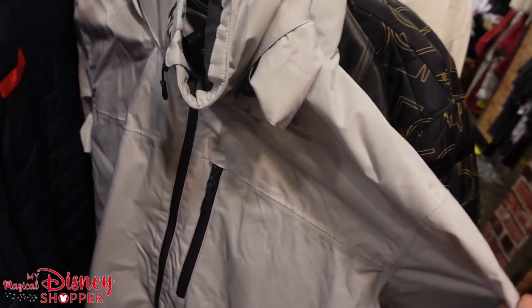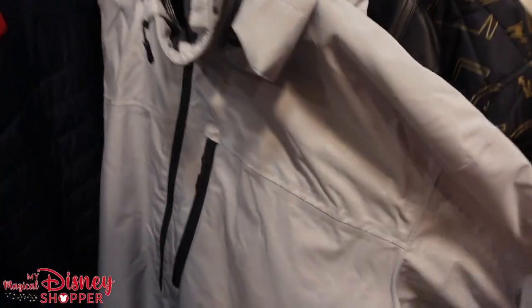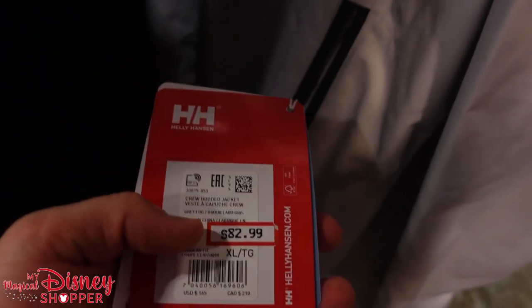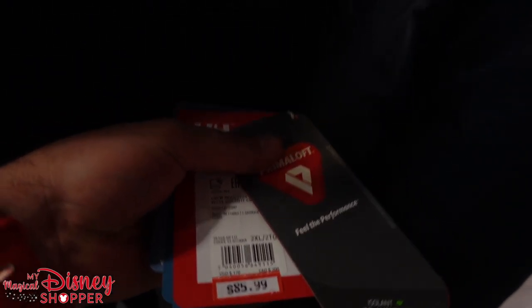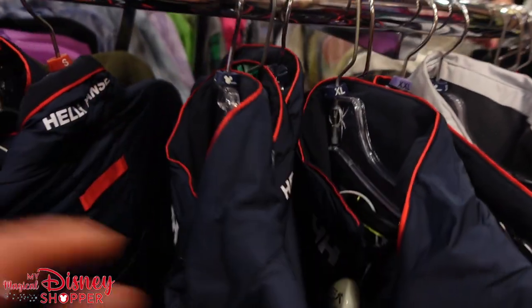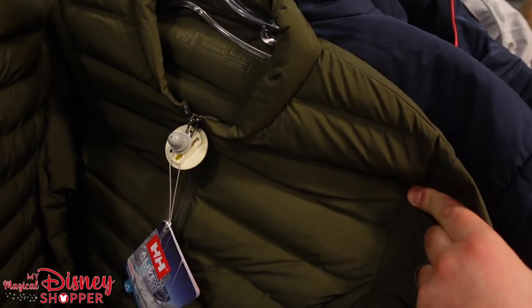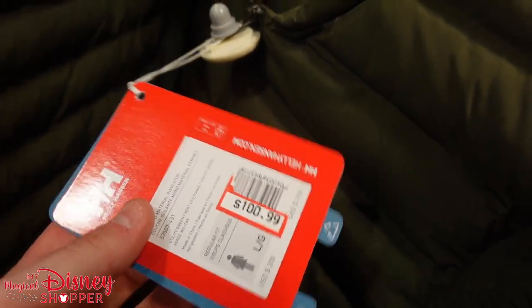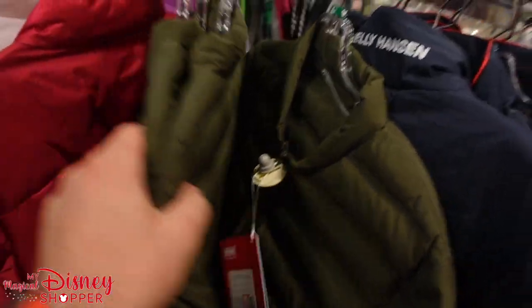They have a bunch of Helly Hansen jackets — I love these, they are great raincoats. They also have some winter-style jackets at least 50% off. The lighter ones were $165, down to $82.99 — available in gray and navy blue. The thicker one for colder weather is $85, was $170, with sizes 2X, 1X, large, and small. The army gray-green style comes in large for $100, were $200 initially.